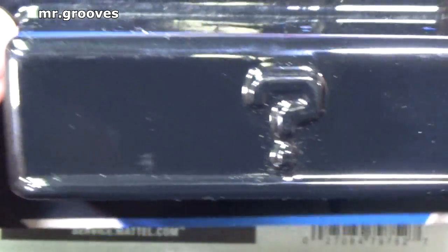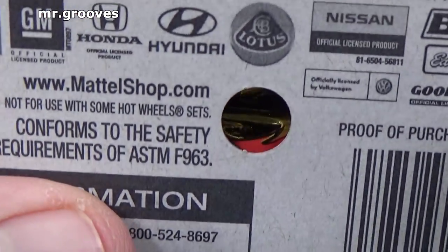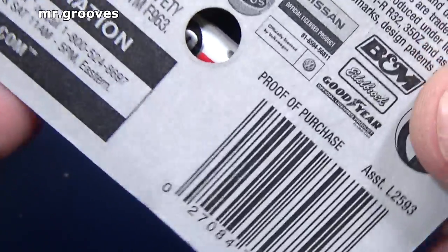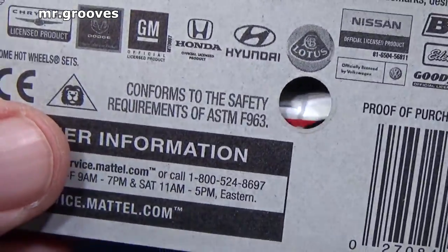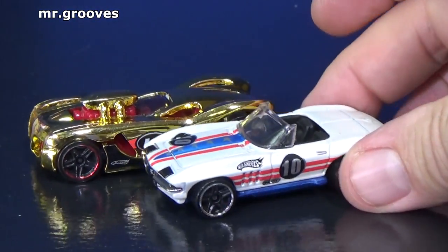After a while they stopped making the mystery packages sealed and they put a peek hole in the back. The one I used in the thumbnail is not a 2007 package, but you can see gold and you can see white through the peek hole. Those two models are 16 Angels and a Corvette.